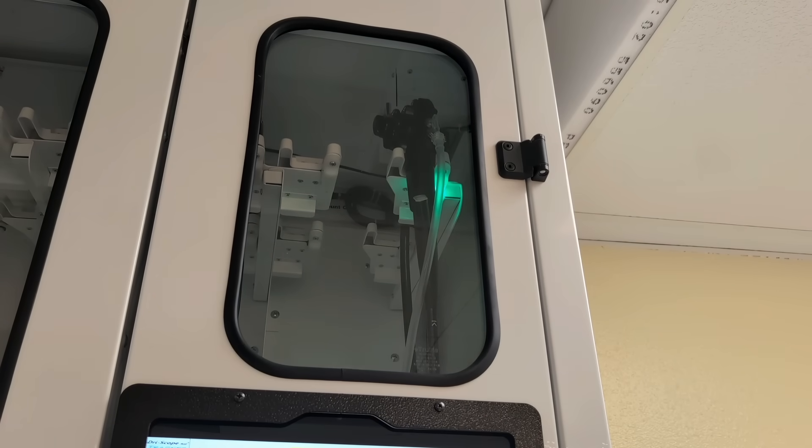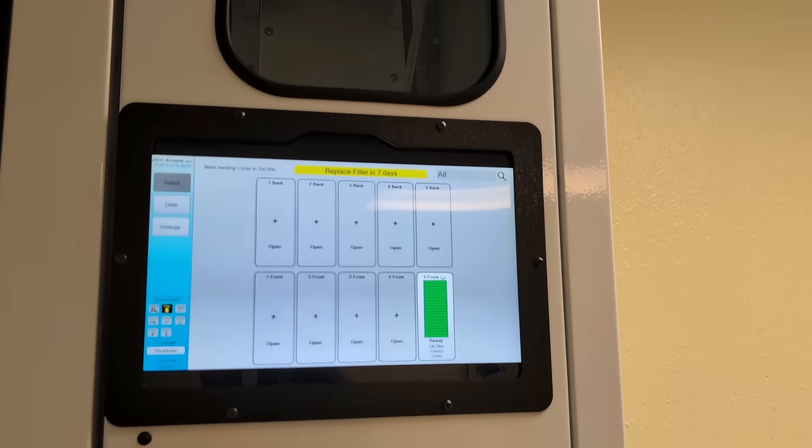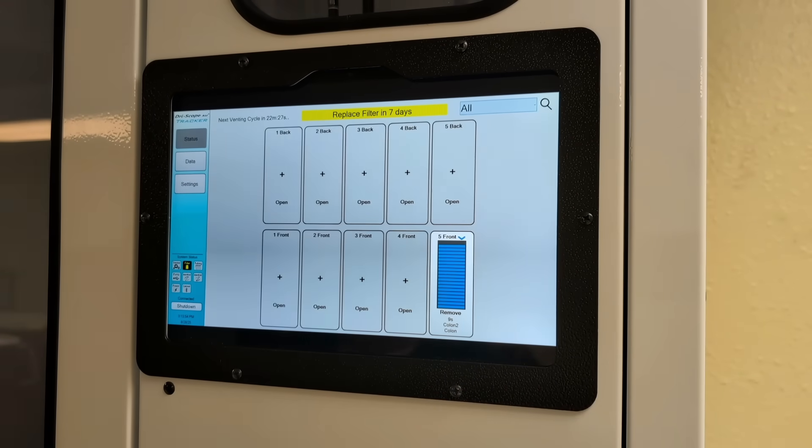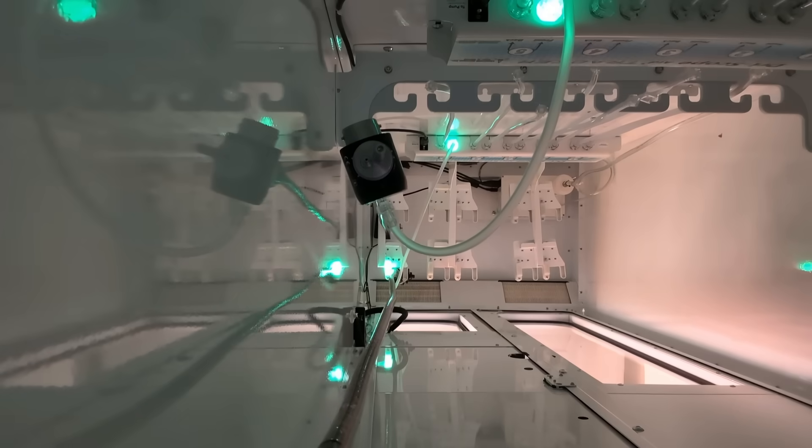Once a scope's drying cycle is finished, the LED light underneath the scope holder will turn green while the same station will also turn green on the touchscreen tablet. This green light signals that the endoscope is finished drying and is ready to be removed, as the green light will remain at that station until the scope is checked out or expires.